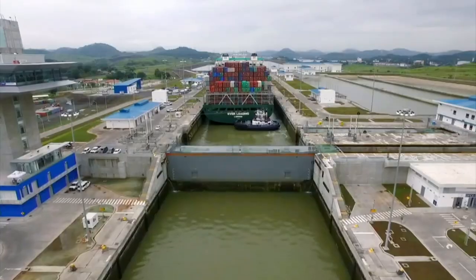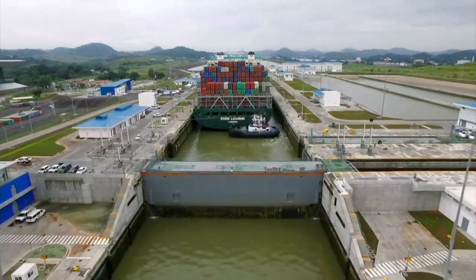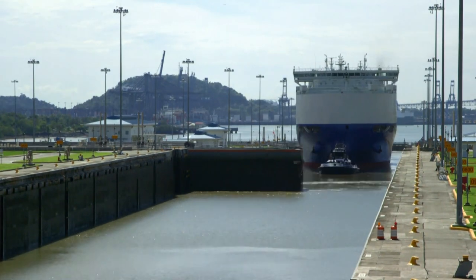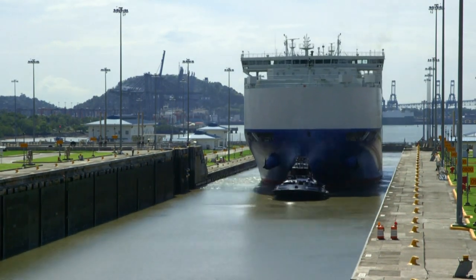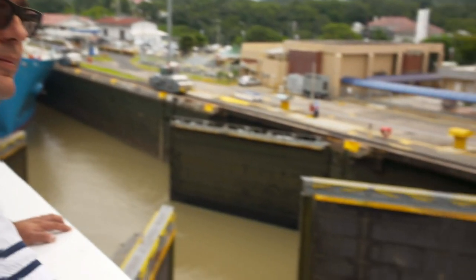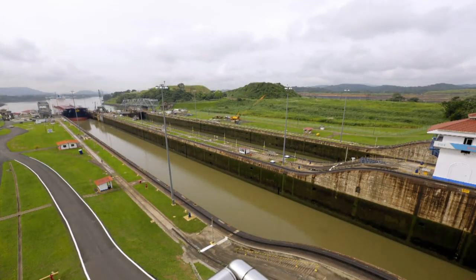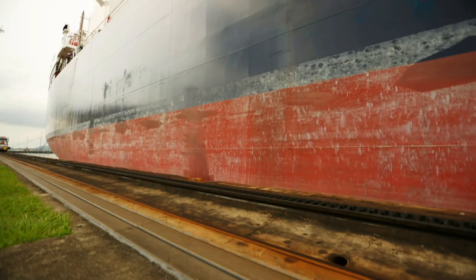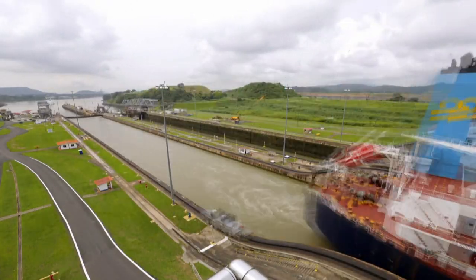So how do you connect two oceans that sit at different heights? Well, this specialized system of locks and gates basically functions as an elevator, where the changing water level raises and lowers vessels at will. The gates are as tall as a seven-story building, weigh an average of 690 tons, and are opened or closed by a hydraulic system in less than two minutes. The canal allows ships to travel from ocean to ocean in just eight to ten hours.